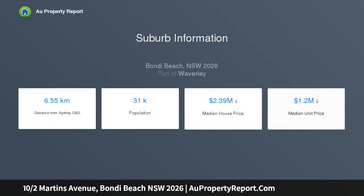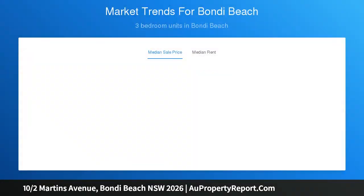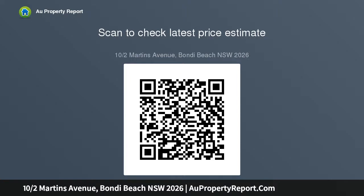An ideal first home or investment, it is handy to shops, beach, and the junction, and includes parking. Features include two bedrooms with the main having built-ins, a living area leading to a balcony, an eat-in kitchen with loads of potential, a private light-filled setting, a well-maintained secure block, and a car space.